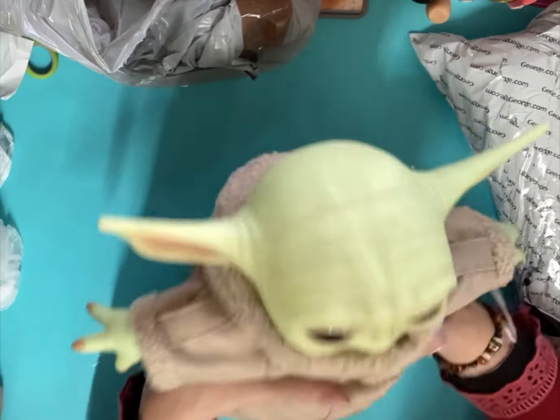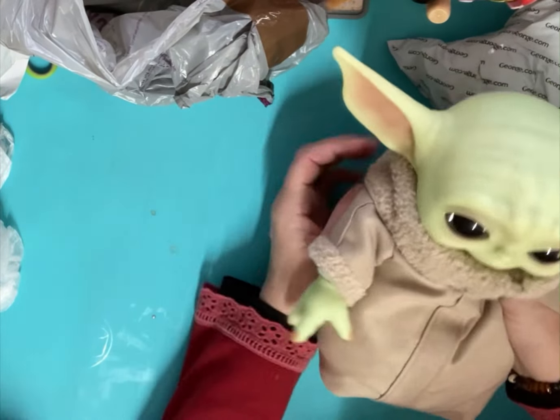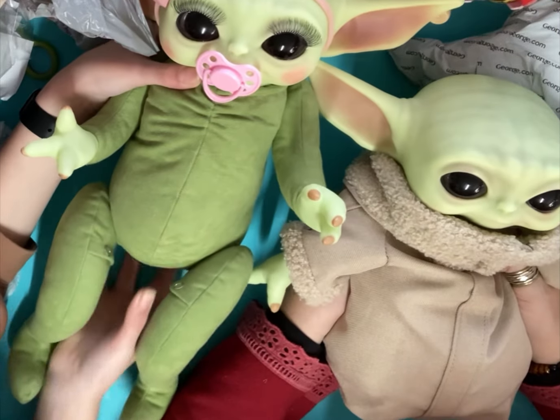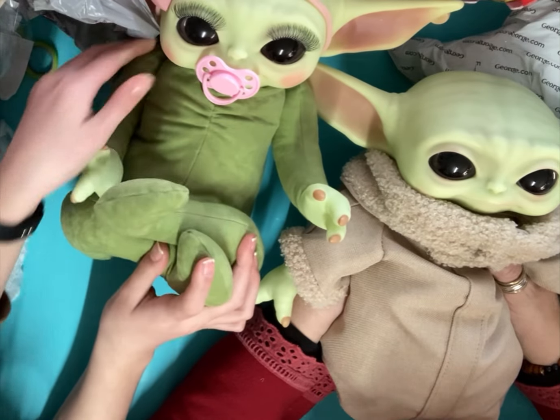It's crazy! So we bought another Grogu because I turned the last one into a girl. Let me show you the last one - I just need to dress her and then she'll be going up for sale on eBay. Look how cute she is!